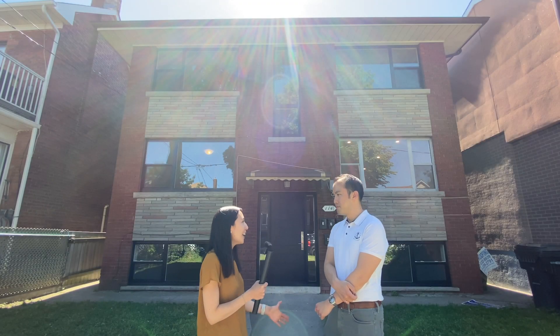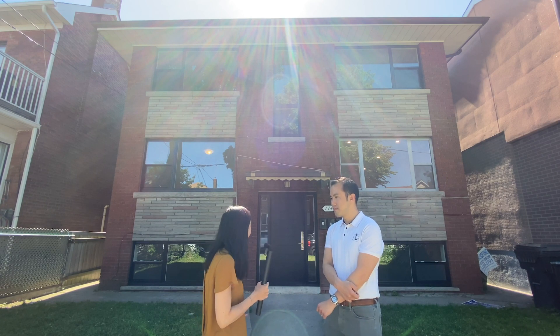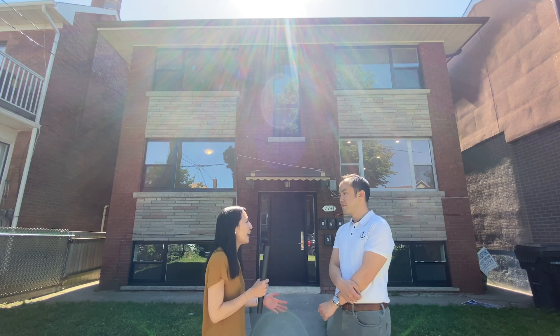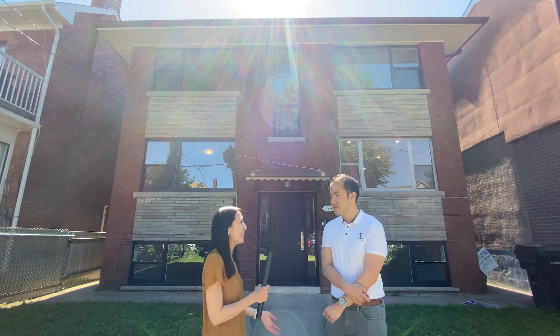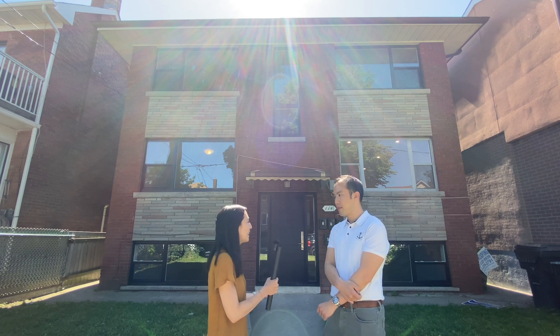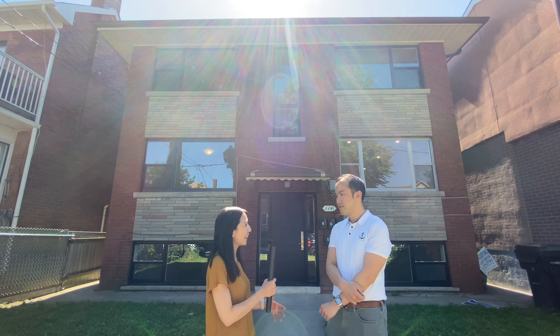Wow, this is a massive property. I've seen it in pictures, but it's really big in real life. I haven't left my house in the past three months because of the lockdown and this is the first place I'm coming to on reopening. So tell me more about this new investment project that you've been working on.